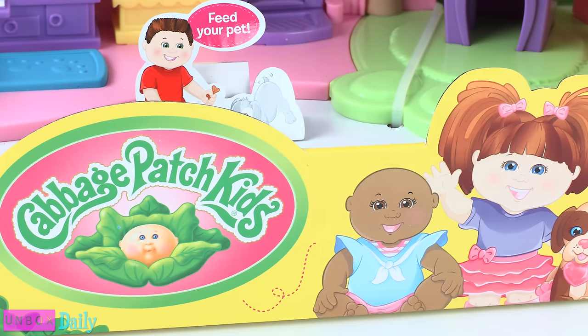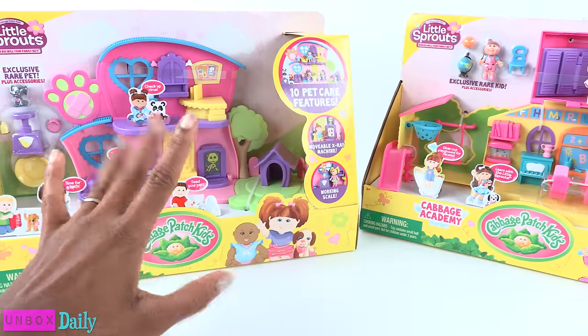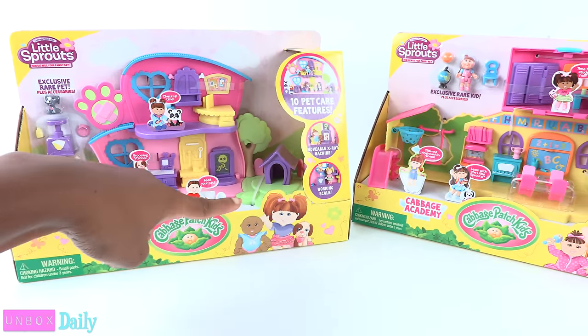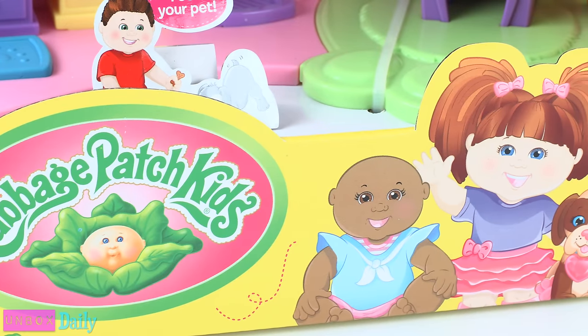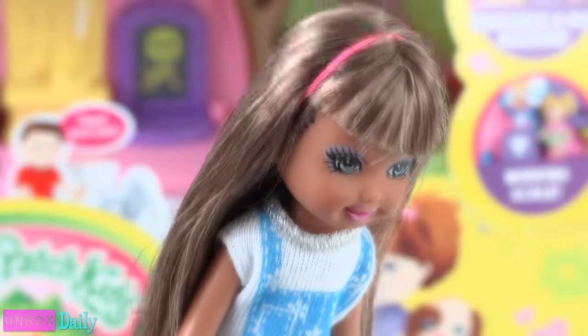Cabbage Patch have a special place in my heart! When I was little, I had a Cabbage Patch named Daryl Rudy, and he looked just like this — no hair at all — and I got so upset when I got paint on his head.